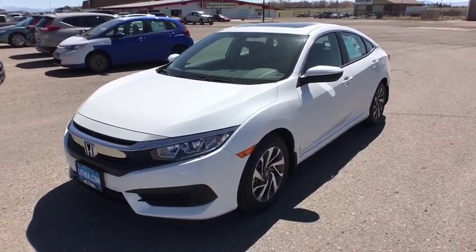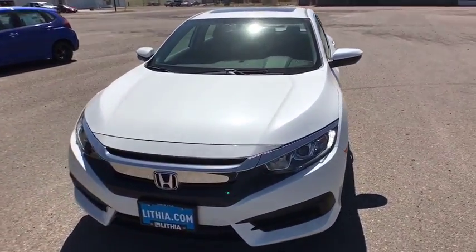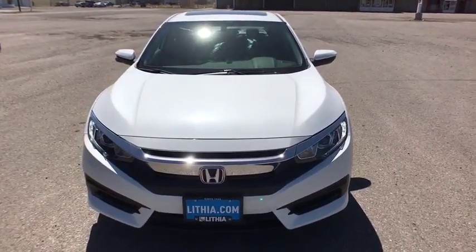2018 Honda Civic. Practical, awesome gas mileage, and incredibly reliable.